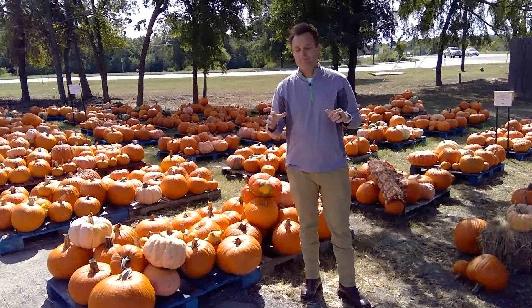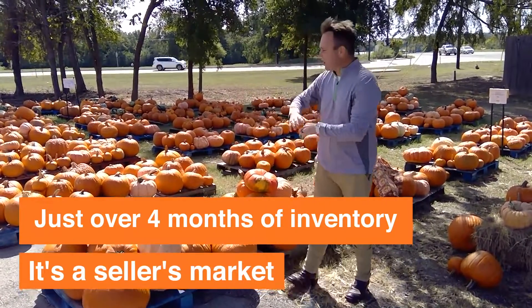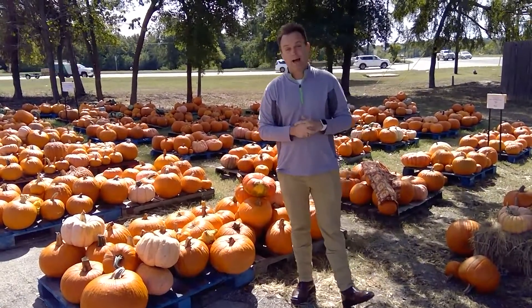Now for our market update. We have just over four months of inventory, so it is a seller's market. But just like all of these pumpkins, there are still tons of pre-qualified buyers ready to look at your home, so it's still a great time to list your house.